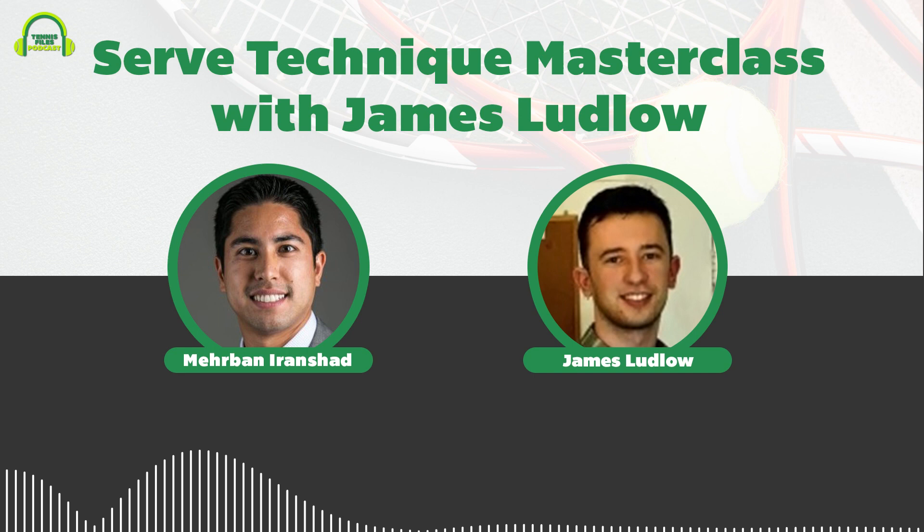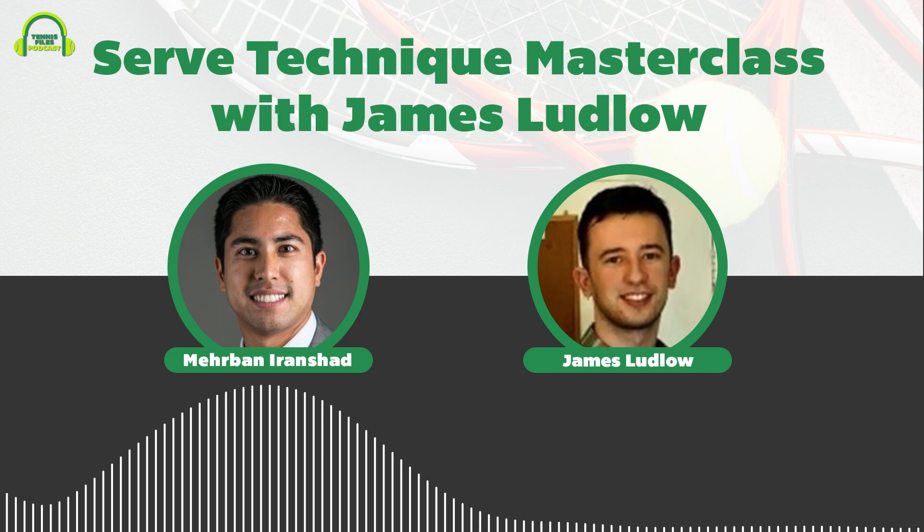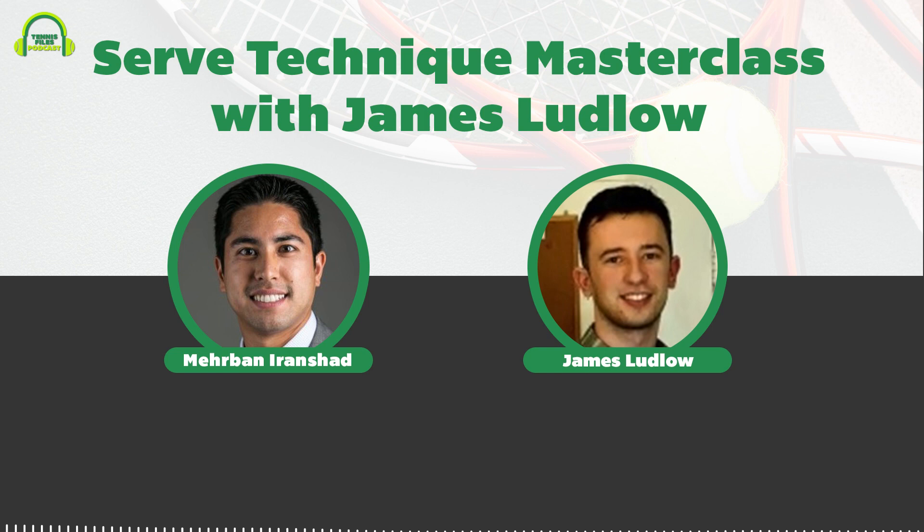On episode 210 of the Tennis Files Podcast, you'll experience a serve technique masterclass from elite tennis coach James Ludlow. Host Nirvan welcomes listeners and expresses excitement about diving super deep into serve technique — probably the deepest on the podcast.